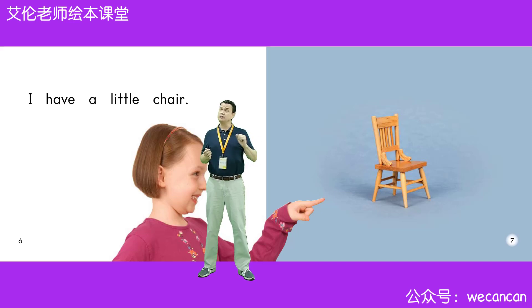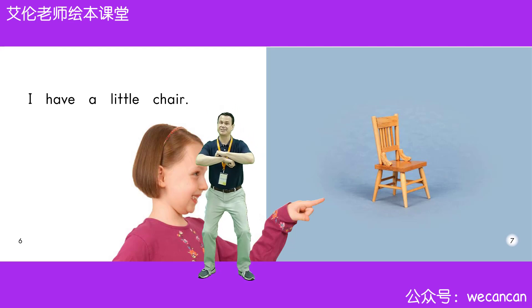Friends, what do you do on a chair? Very good. You sit on a chair. S-I-T. Sit.